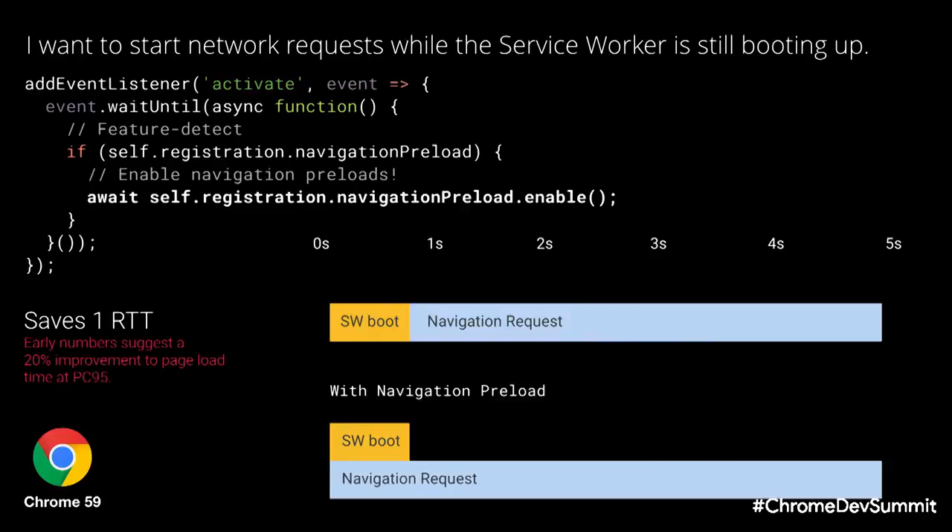For folks building progressive web apps, there have been situations where service worker boot-up time can delay a network response. Navigation Preload, introduced in Chrome 59, lets you fix this by making the request in parallel with service worker boot-up time. On particularly slow connections and devices, service worker boot-up can add a few hundred milliseconds of delay overall. At the 95th percentile, our current estimates are that Navigation Preload can save up to 20% on page load time.